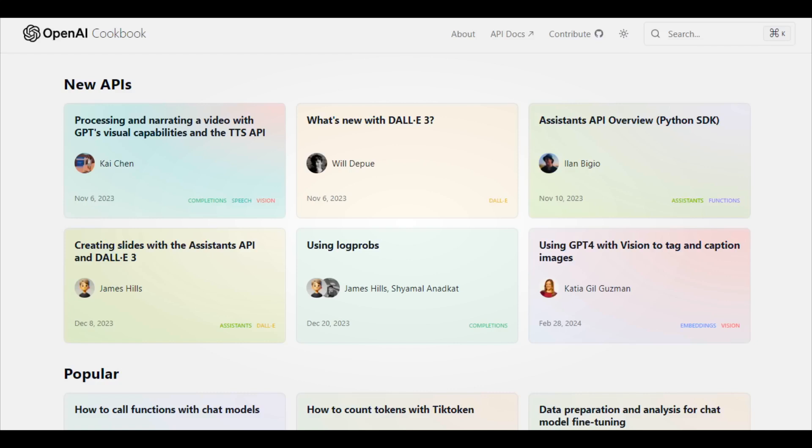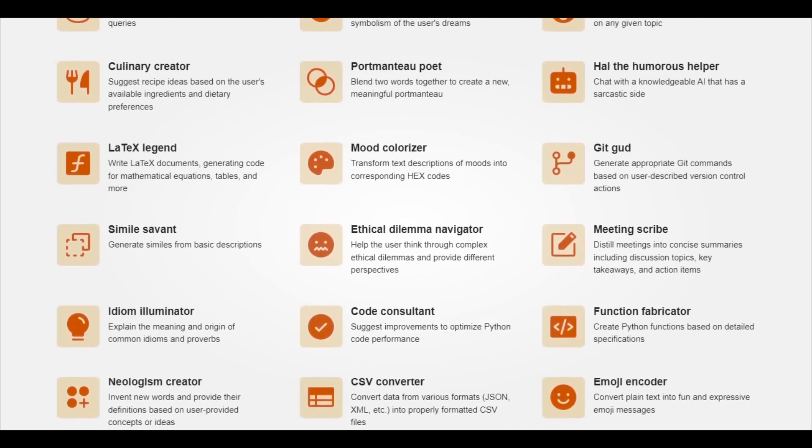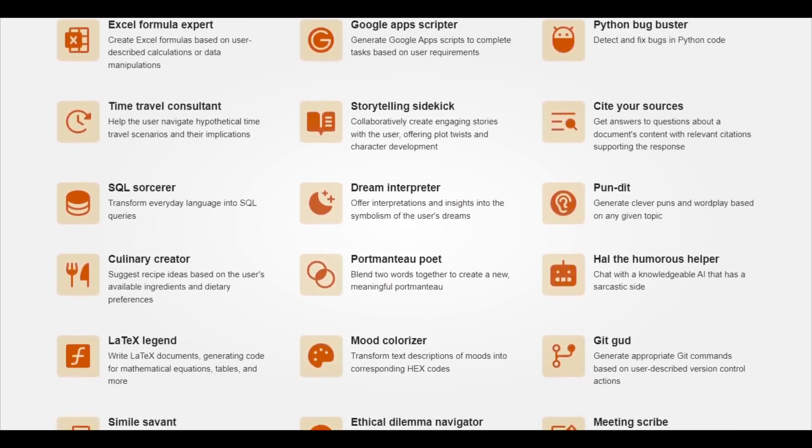Moreover, Opus outperformed GPT-4 in MMLU knowledge, scoring 86.8% against GPT-4's 86.4%. Until now, you might have believed that ChatGPT was the best AI model available, but Opus completely changed the perspective on how AI models should perform.